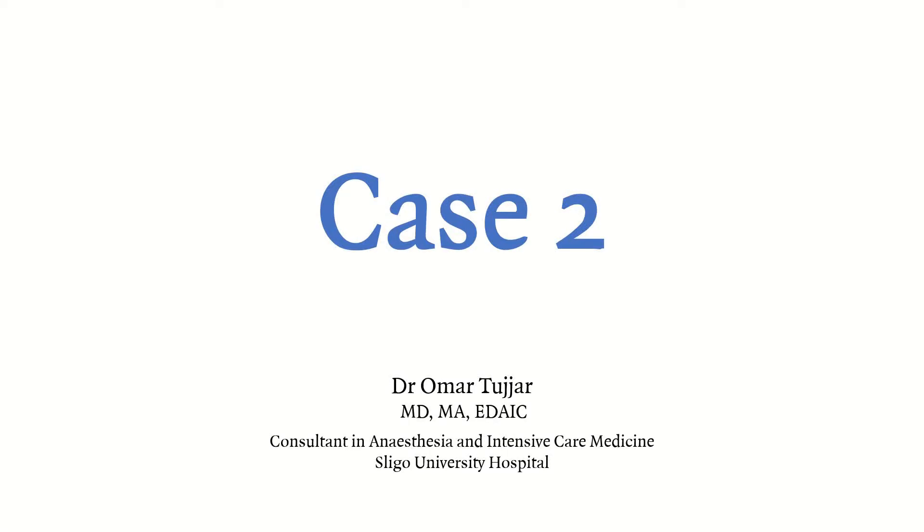Hello everyone. This is our second case of our four-case series where we discuss deteriorating patients on the wards.